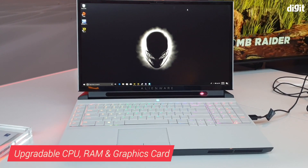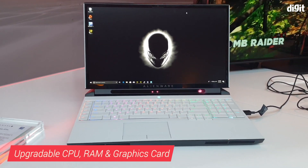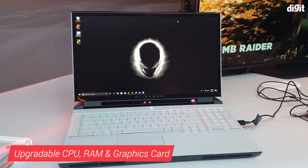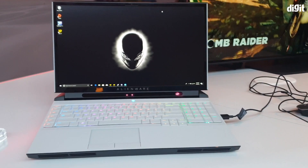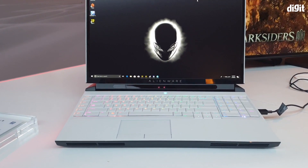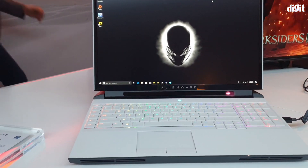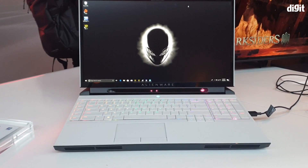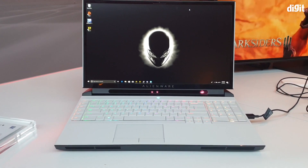You can upgrade the CPU, the RAM, and the graphics card. That's right — this is a laptop whose internals can be upgraded, as long as future components are compatible. You can get any desktop CPU compatible with this laptop. Right now it's got an Intel Core i9 ninth generation, and you could buy a lower variant and upgrade it as you go along.